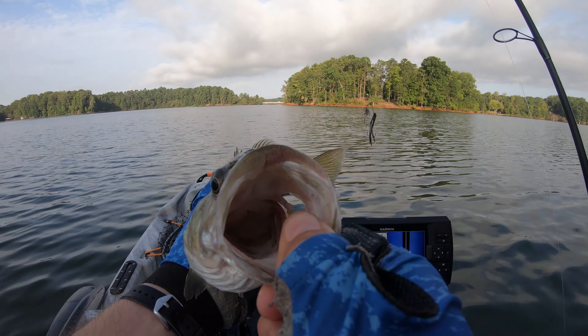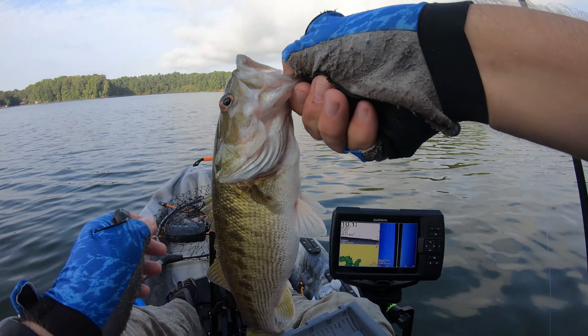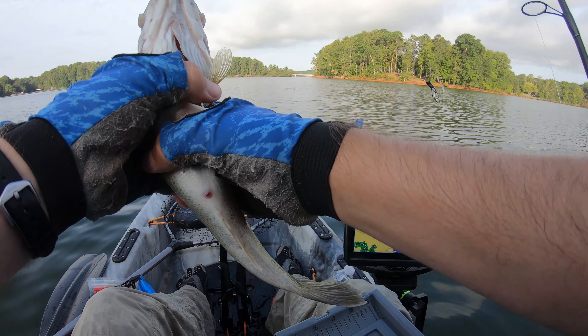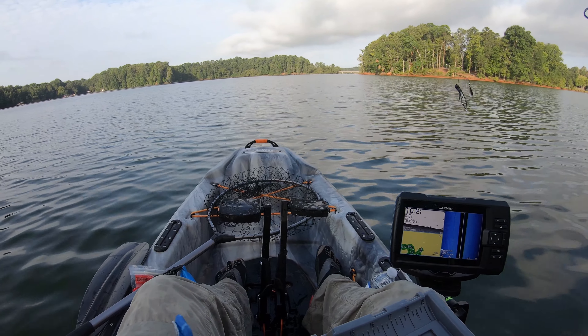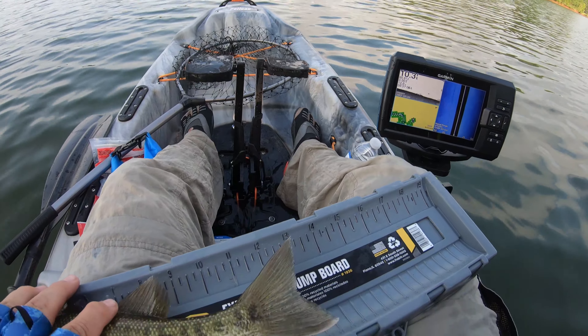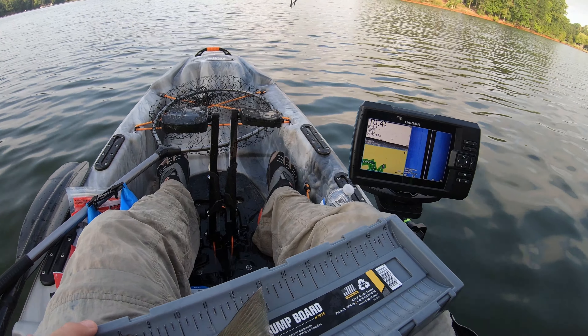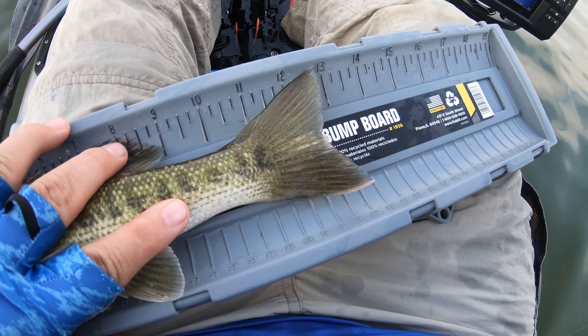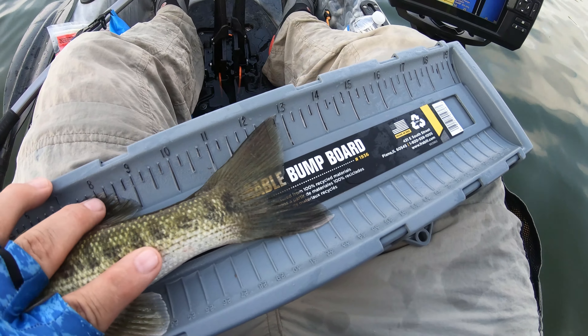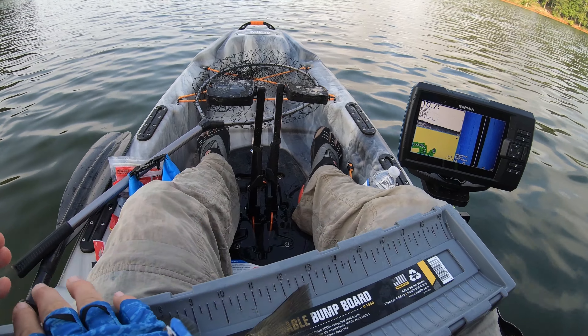I'm going to guess this back camera's probably dead — I haven't changed the battery in a bit. Let's see what we're at — mouth closed. Alright guys, we got 12 and three-quarter inches, maybe. Counting to the back fin — I'm going to go 12 and three-quarter. I think that sounds fair.